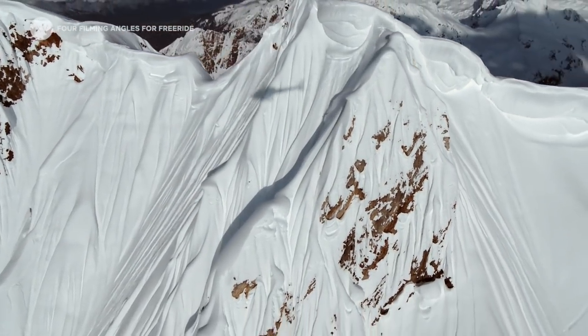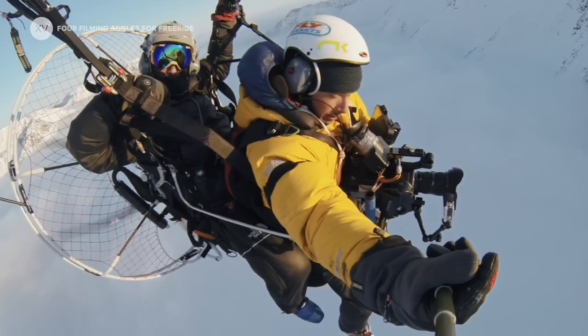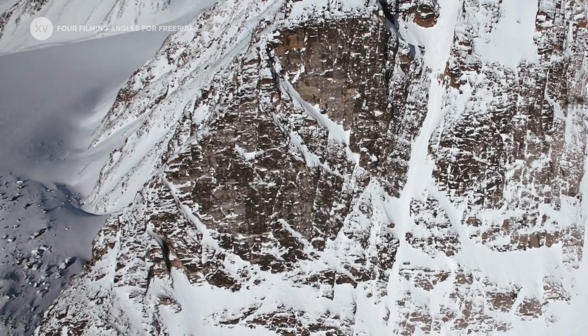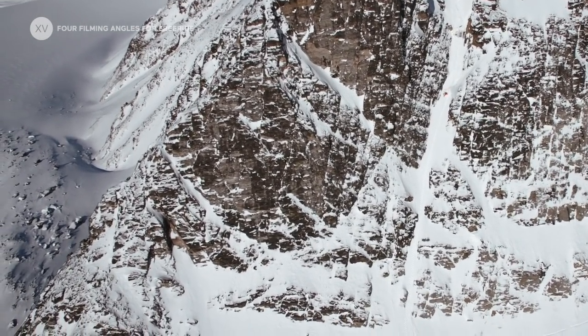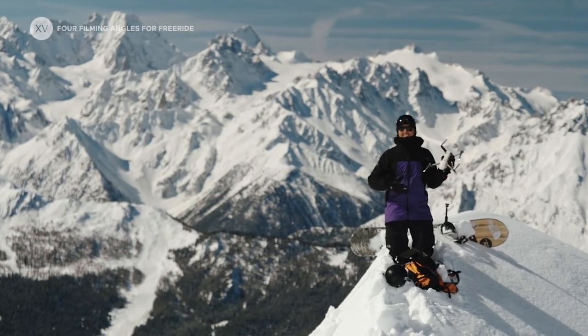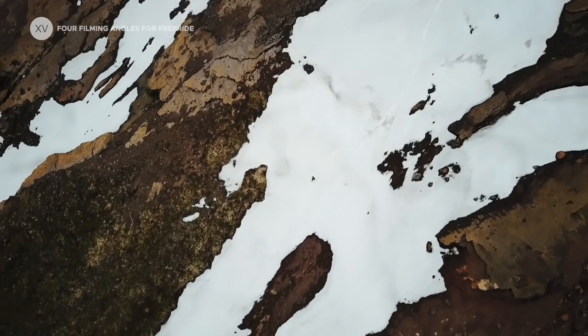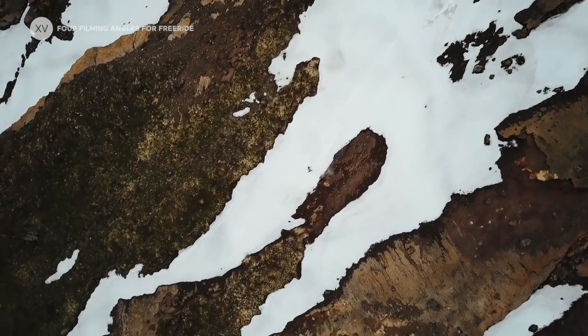Before drones, the only way to shoot aerials was with helicopters. In our expeditions we've been trying all sorts of different tools and toys to film from the air, and finally the drones have arrived. They've miniaturized a ton and they make our life so much easier to tell the story and really show the dimension of the place and of the line.